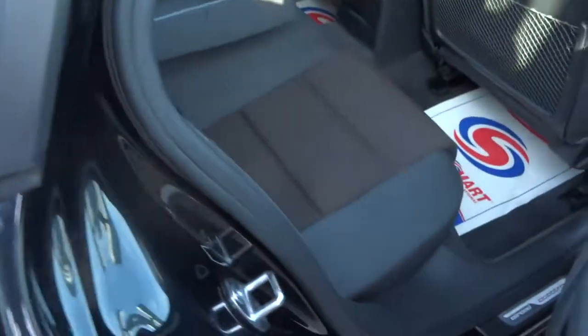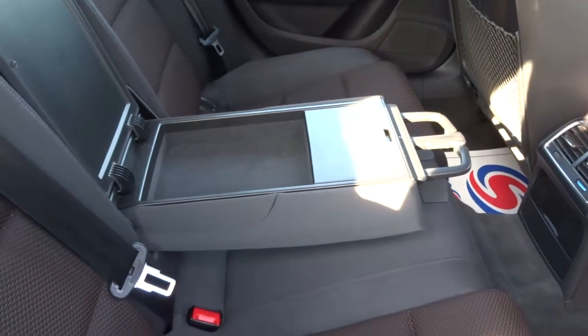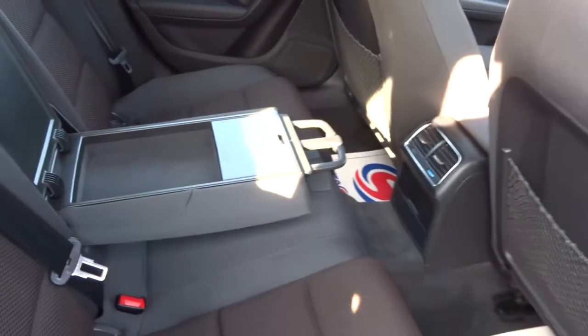As we step in, we have a two-tone interior. The centre armrest for your passengers with a couple of cupholders and some storage — quite a nice thing to have.